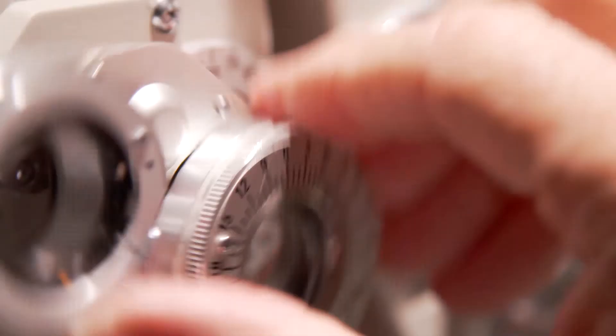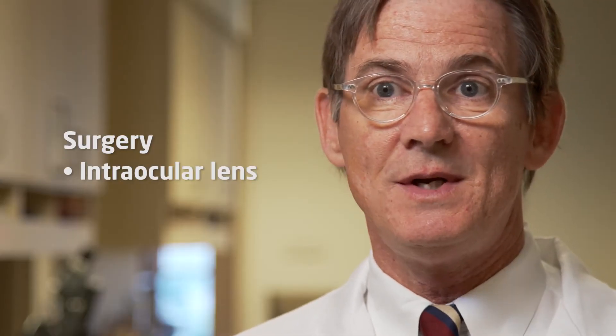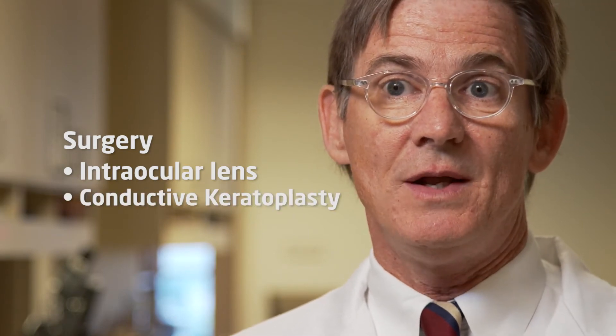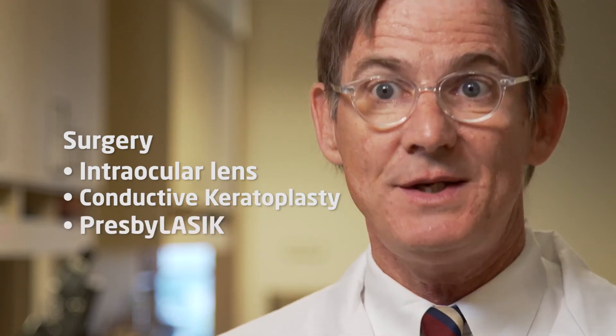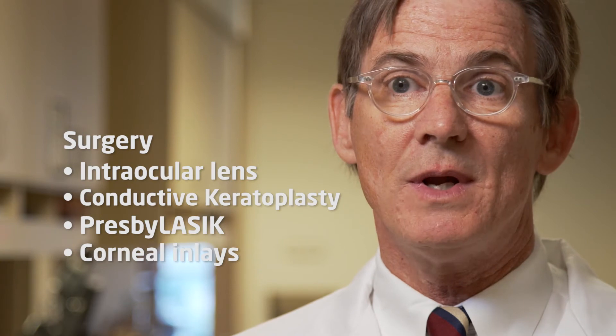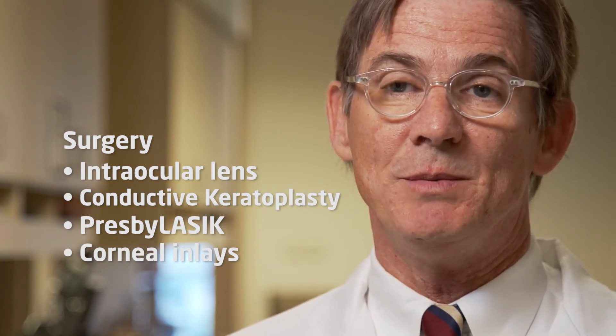Are there surgical corrections for presbyopia? Absolutely. There are accommodating intraocular lenses. There's a procedure called conductive keratoplasty done on one eye that tries to change the shape of the cornea. LASIK can do this as well. And there are some newer inlays coming for the cornea that will permanently allow you to have correction for your presbyopia.